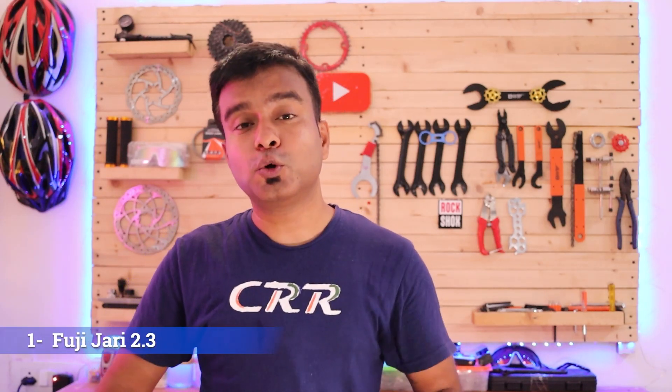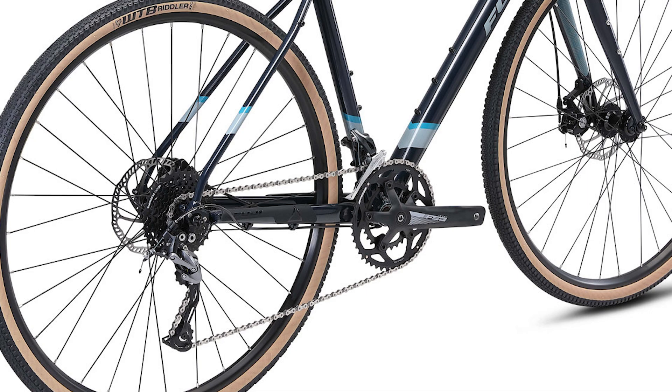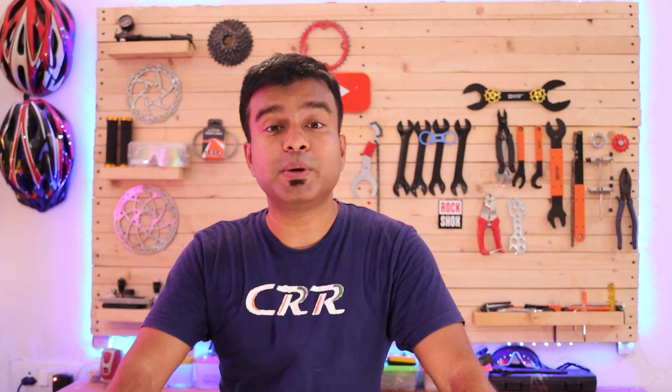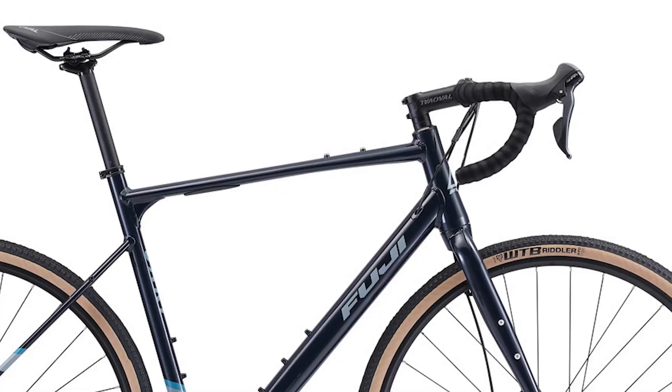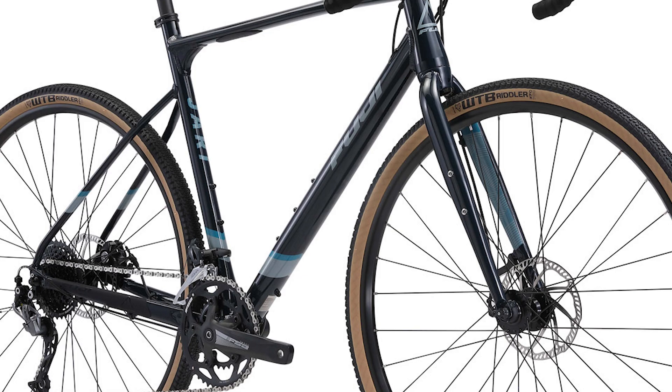Last but not least, at number one we have the Fuji Jari 2.3 gravel road bike. It comes with an aluminum alloy frame and a chromoly rigid fork, with a 2x9-speed groupset. The front crankset is by FSA with 46 and 30-tooth chainrings and a Shimano Sora front derailleur. At the back there is a Microshift 9-speed cassette with an 11-36 teeth range. The handlebar is an Oval Concept aluminum alloy unit with Shimano Sora 2x9-speed shifters. Braking is by Tektro with a 700c double-walled alloy wheelset and 700x37c WTB tires.